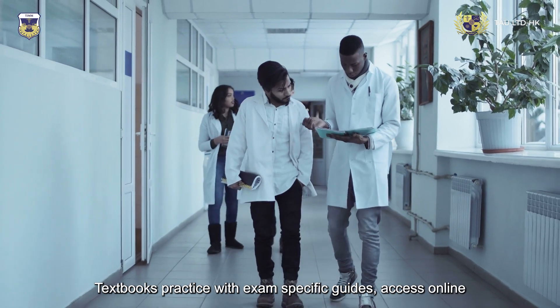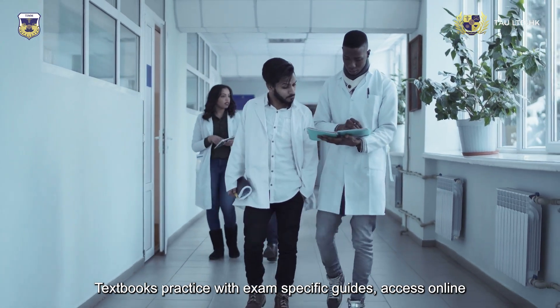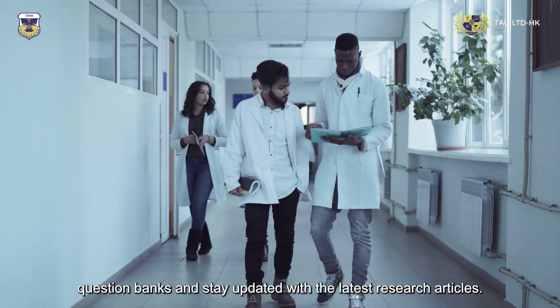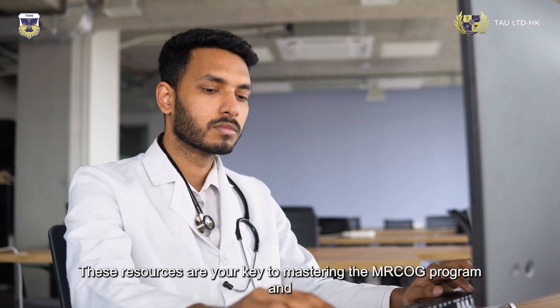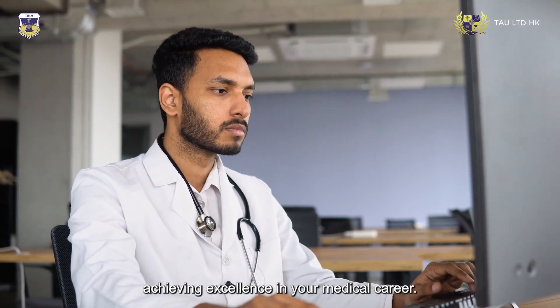Use textbooks, practice with exam-specific guides, access online question banks, and stay updated with the latest research articles. These resources are your key to mastering the MRC OG program and achieving excellence in your medical career.